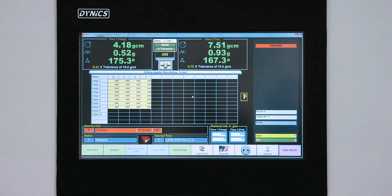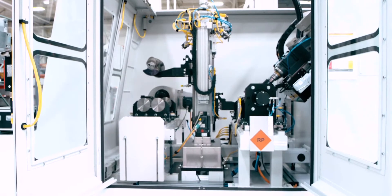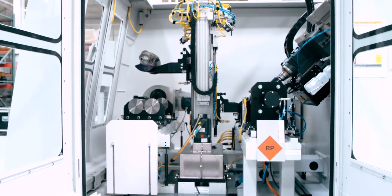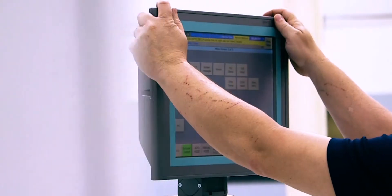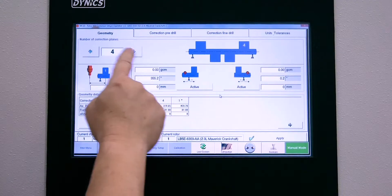The software has an overlapping cycle feature: a part measured, a part corrected, a part audited, and then a new part loaded. The controls architecture on the machine incorporates both a PC and a PLC.